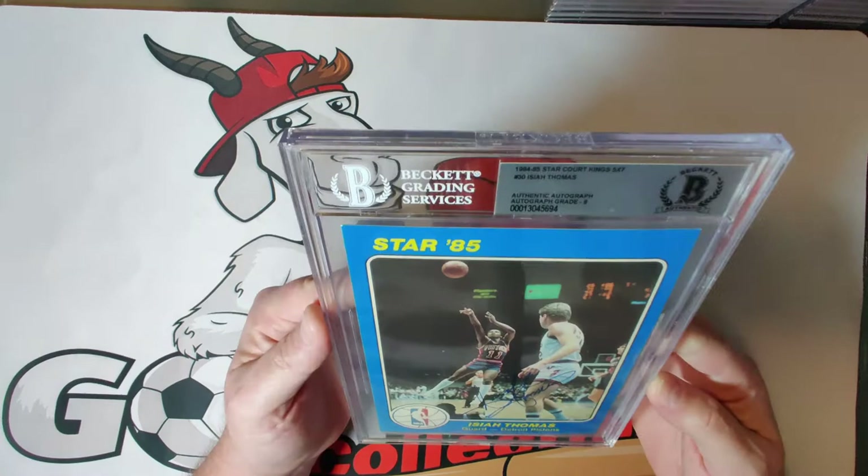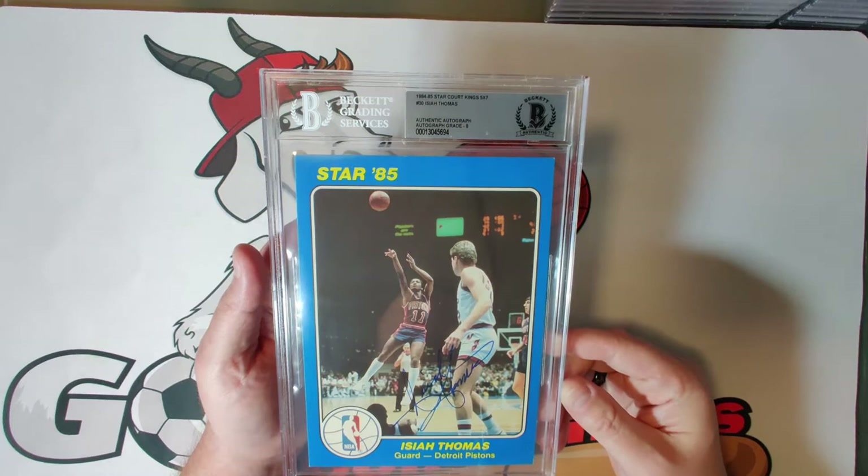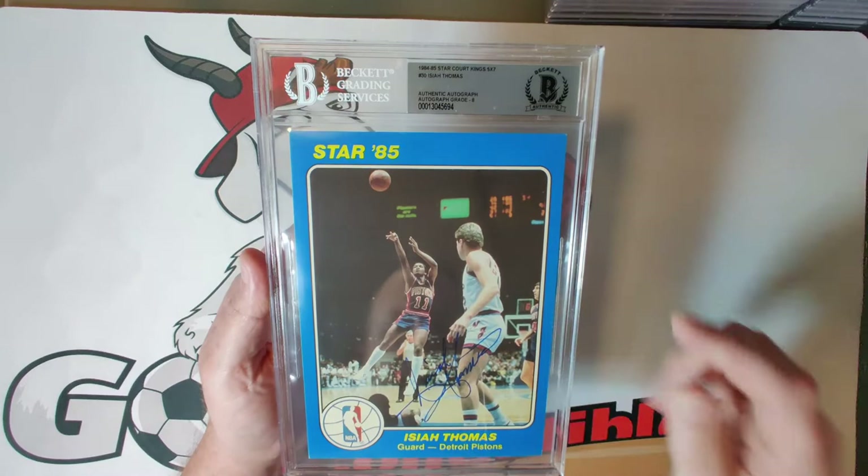Card thirty — we're 60 percent through the set — is Isiah Thomas, autograph grade eight, probably one of the most polarizing figures in NBA history. Nobody could deny how talented he was, but he wasn't the most liked player. He grew up on the mean streets of Chicago, played with all his heart, and was elected to the NBA Hall of Fame in the year 2000. A nice flowing autograph that received a grade of eight.